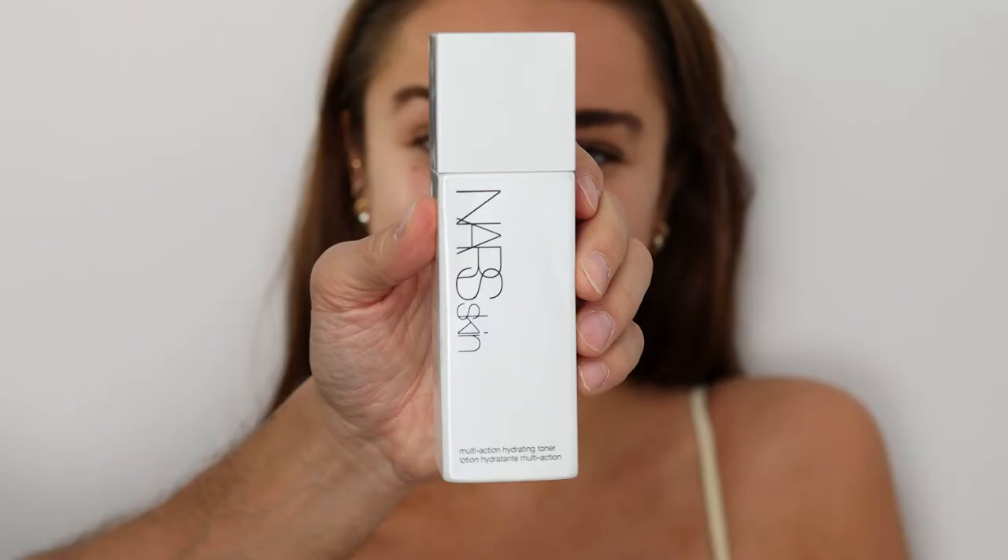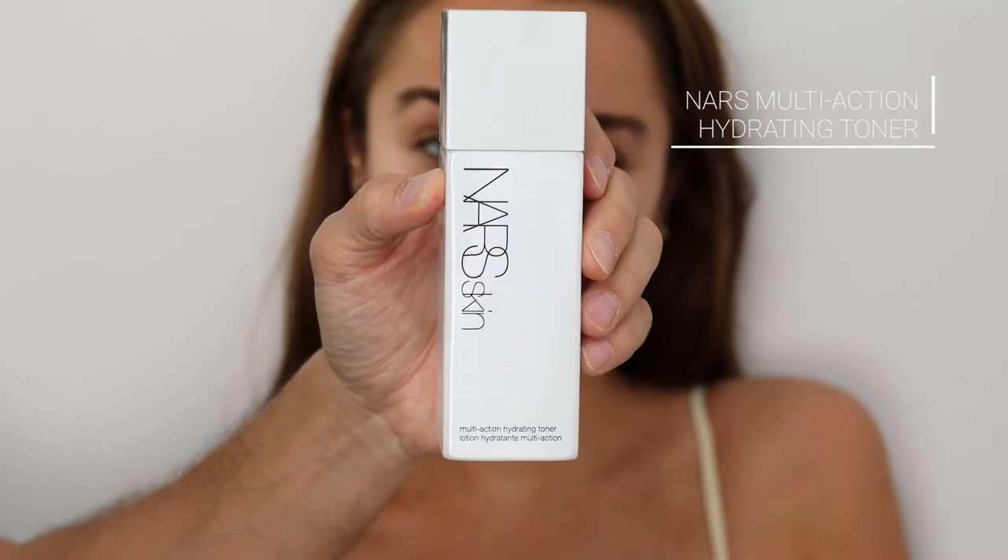Hey everyone! This is the final look and it's all used in the new holiday collection. I'm gonna start the skin off with the multi-action hydrating toner — it's just gonna prep the skin and make sure to remove any oil and makeup.